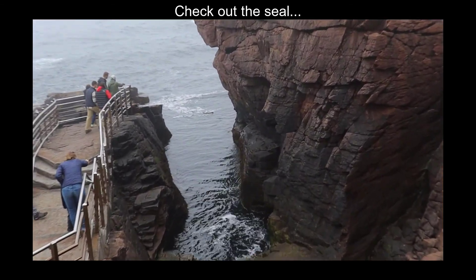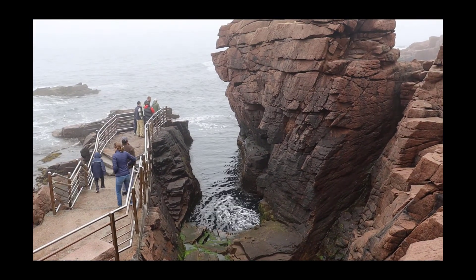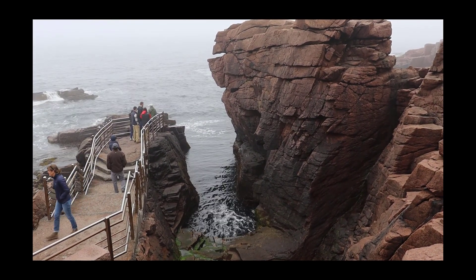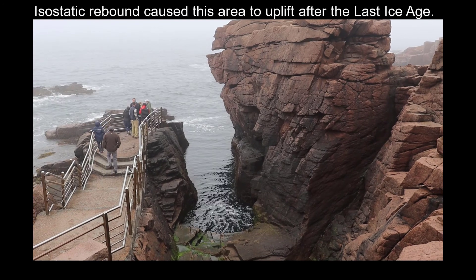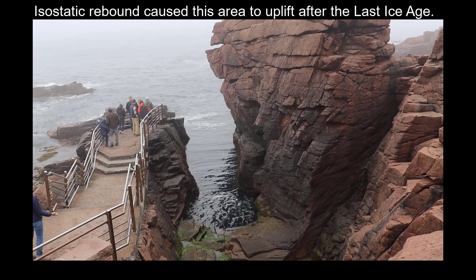Oh, there's a seal right there — I don't know if you saw it, but there he goes, swimming. And the removal of those sediments and younger rock layers caused this thing to bounce back into place, which is called isostatic rebound.